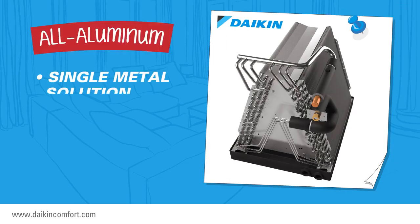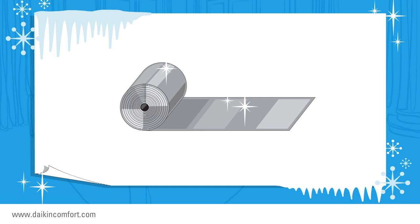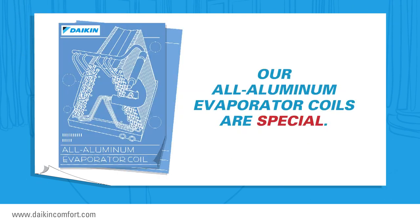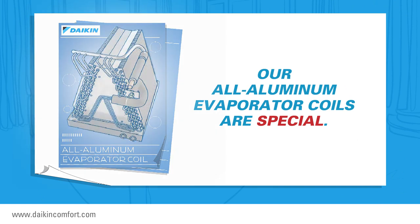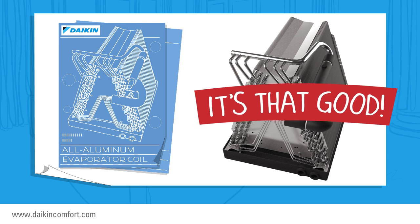A Daikin brand evaporator coil is constructed entirely of aluminum, offering a single metal solution for time-tested heat transfer properties. Aluminum is a great metal for keeping items cold — for proof, take a look at the billions of beverage cans made from aluminum. Our all-aluminum evaporator coils are special: we have applied for several patents involving the design and proprietary manufacturing process of the product. It's that good.